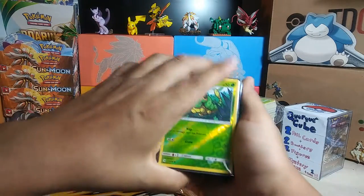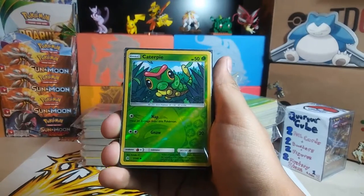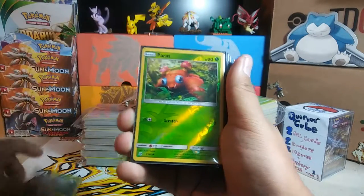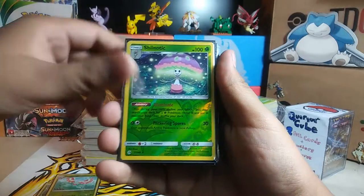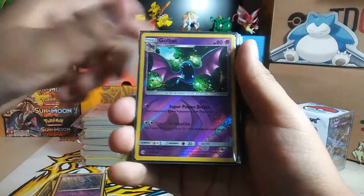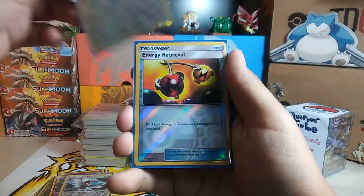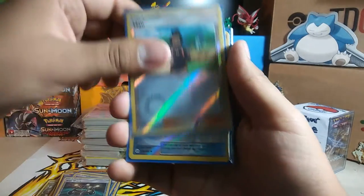I'm gonna show you what I bought through the internet to help me complete my Sun and Moon set. Mostly gonna be all reverse holos: Caterpie, Paris, Pinsir, Nascarane, Shinotic, Arcanine, Poliwrath, Zubat, Goldbat, Crobat, Crabrawler, Cutiefly, Trubbeak, Stuffle, Energy Retrieval, Experience Share, Owl, and Pokemon Catcher. That was it for Sun and Moon.